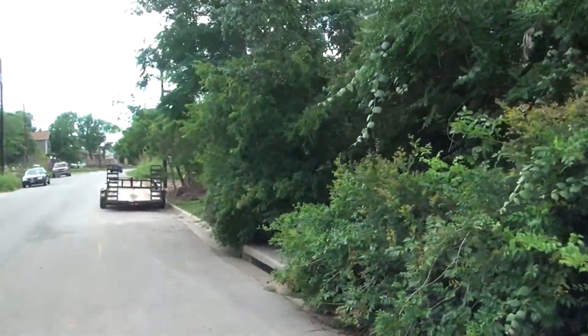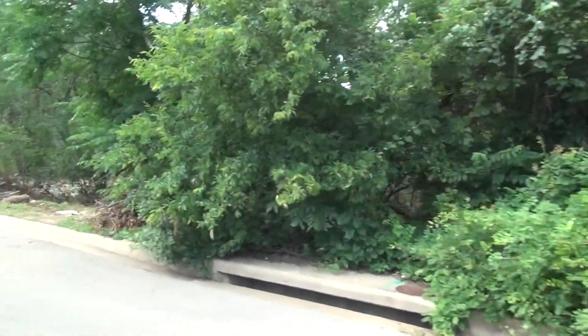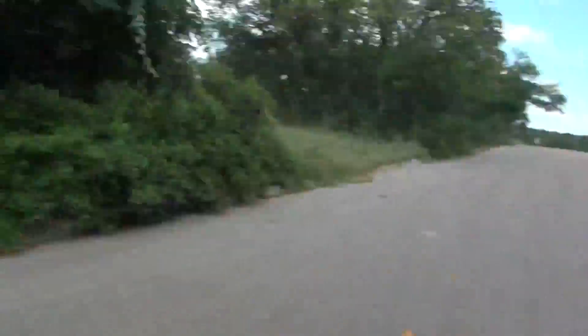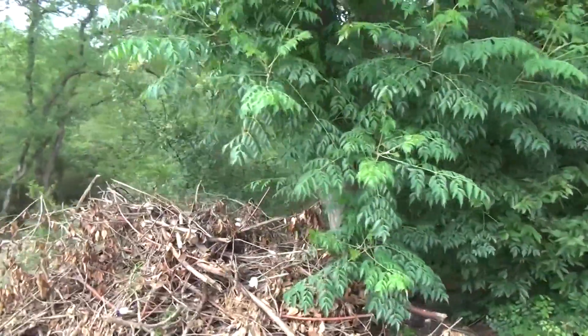Lots of development. Right next to it we have another piece being developed as we speak. Lots of new houses over here too. Looks like they're doing some building in here as well.